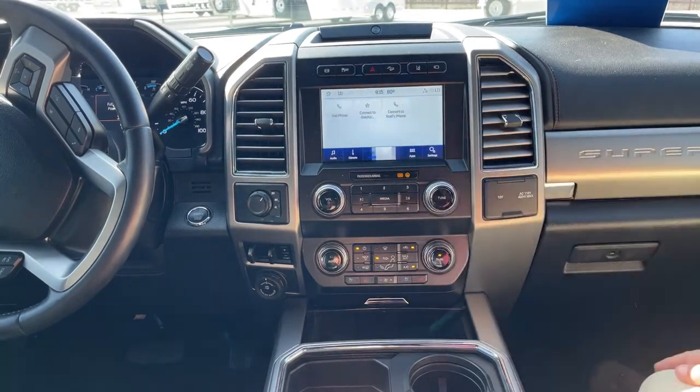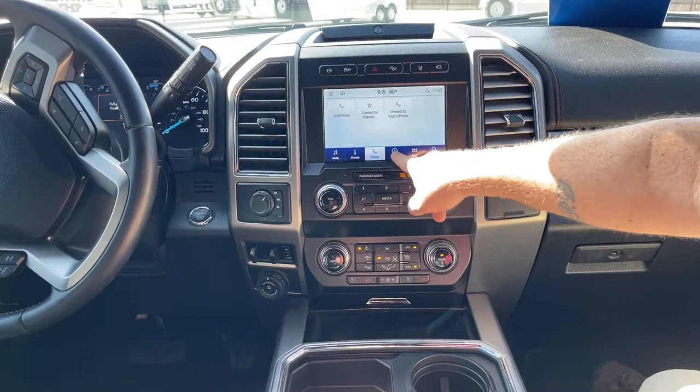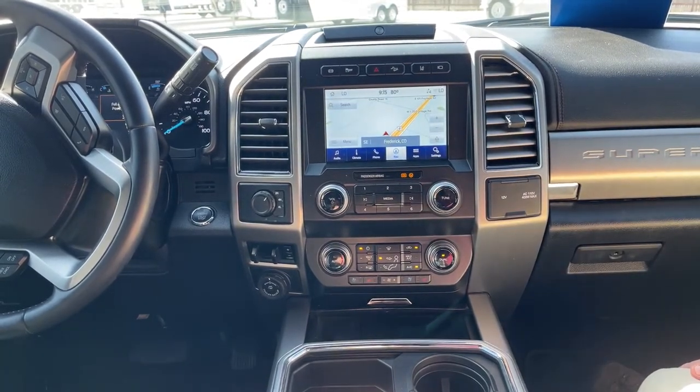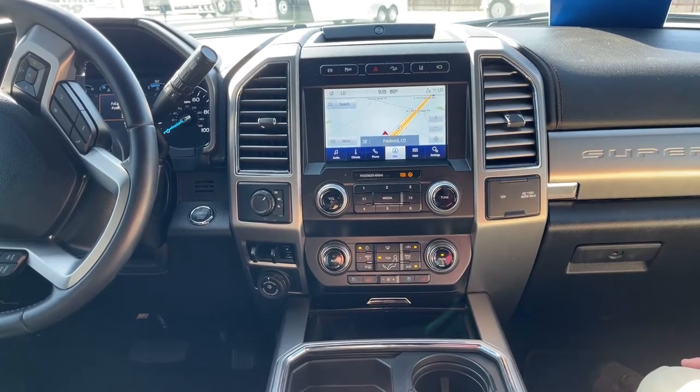When you go to your phone, as I said, we'll have all that Bluetooth connected ready for you. It comes with navigation as well, so you can type in your desired destination and it'll assist you in getting there.